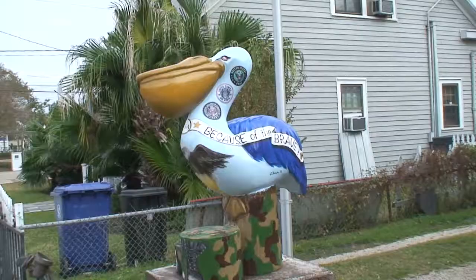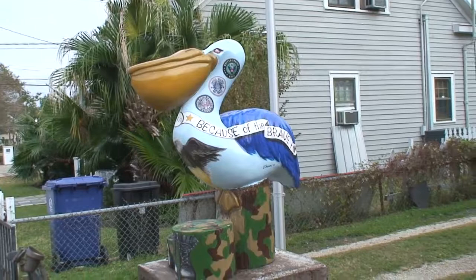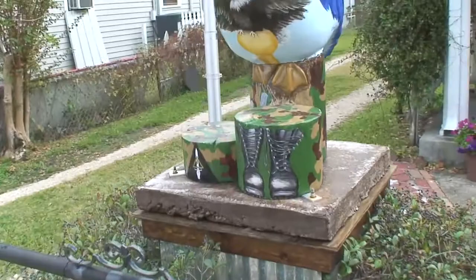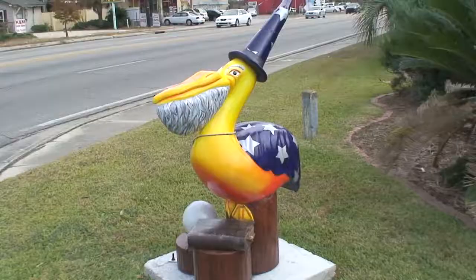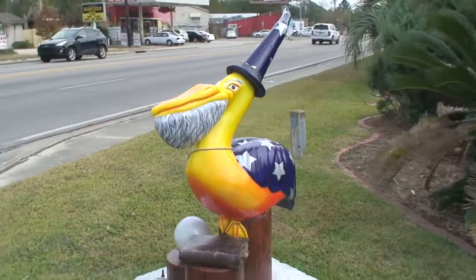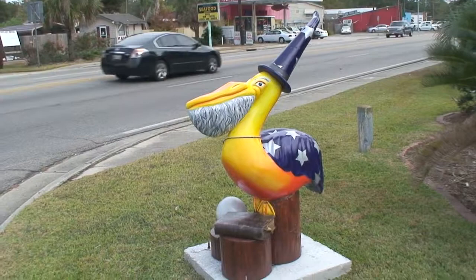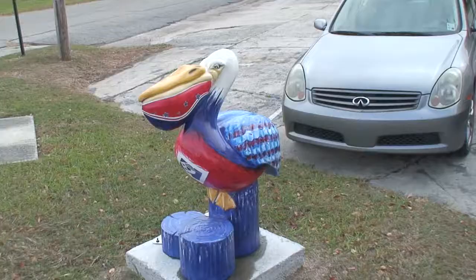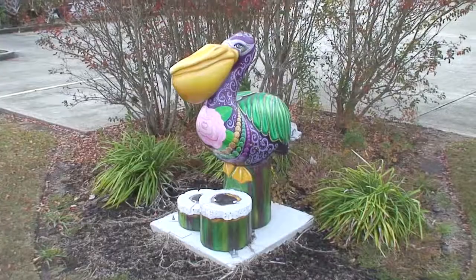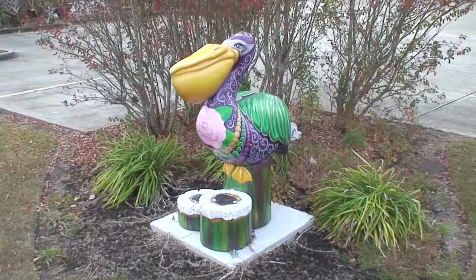This is the Slidell Firefighters Association. This is the U.S. Armed Forces. This one's very interesting. This is at Patriot Title, that's a nice design. This is at Randazzo's, one of the best places for king cakes — they're only open during the Mardi Gras season. A very appropriate design.